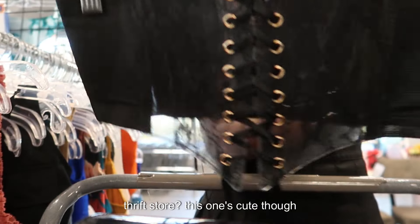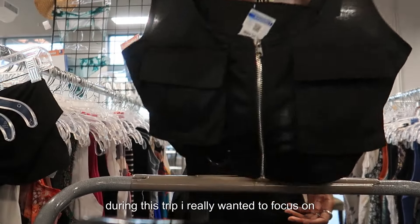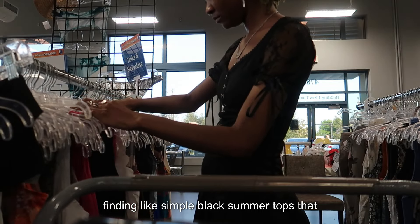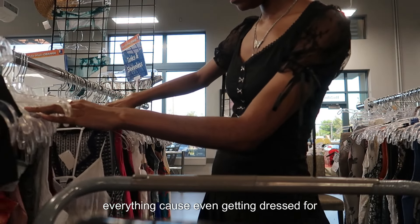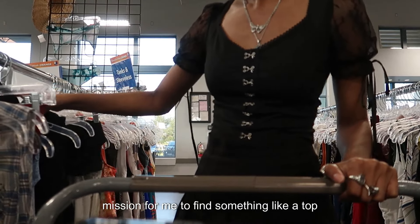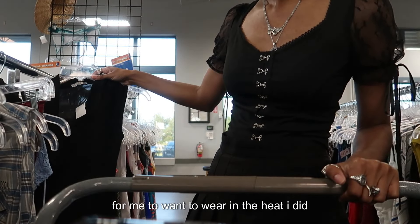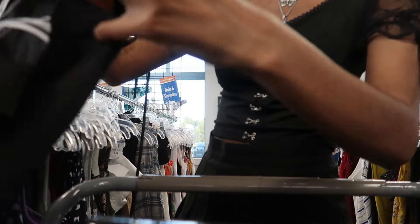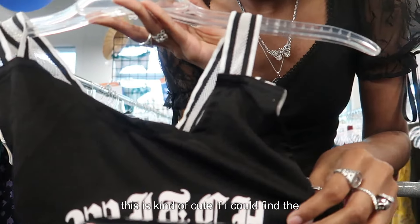We're already seeing these — here's the first one. During this trip I really wanted to focus on finding simple black summer tops that I could pair with anything and everything, because even getting dressed for this day I realized it was kind of a mission to find a top I wanted to wear in the heat. I did like this bodysuit; the V-neck kind of threw me off a little bit though. This is kind of cute if I could find the bottom to match — I'm interested.